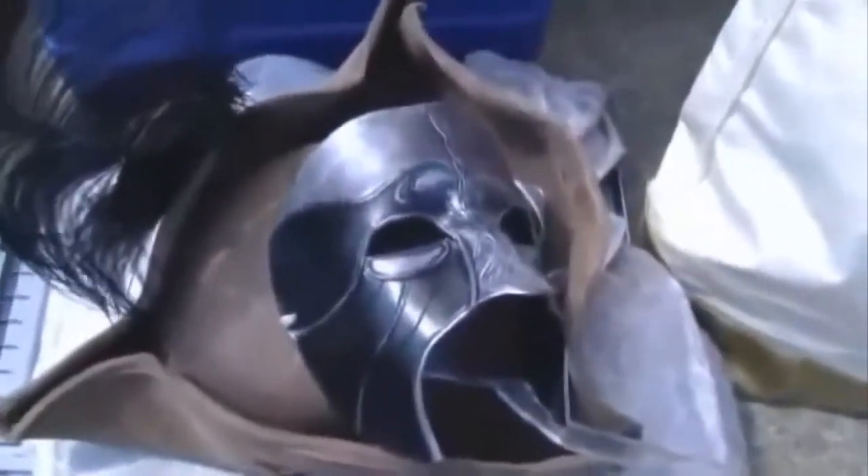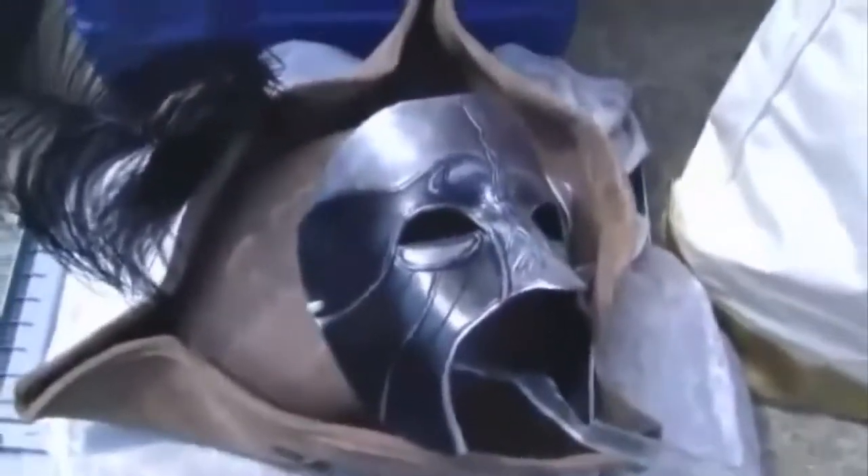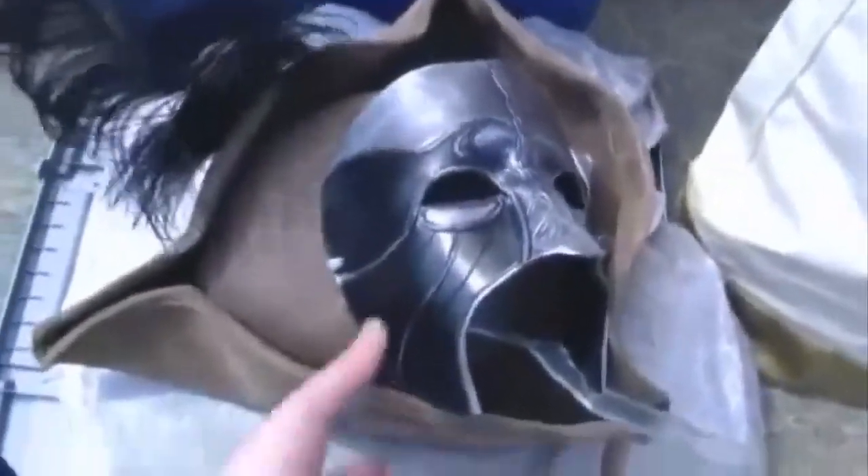Dressing up really does help draw people to your table. If only so that you can take a photo of your costume and maybe you can get them chatting about what they like — it's a good draw.